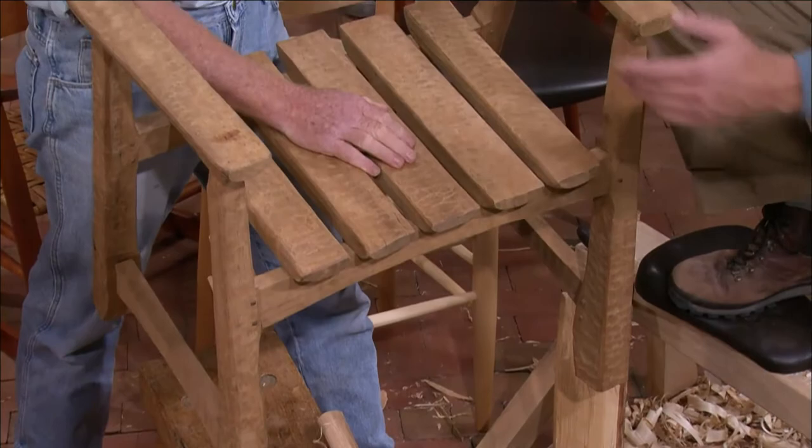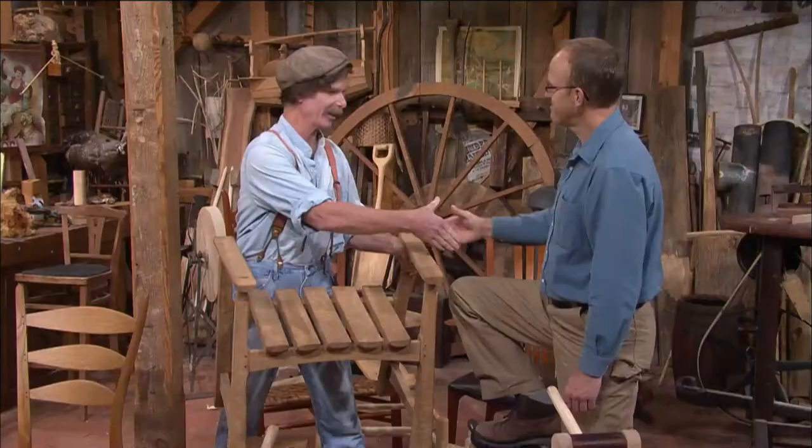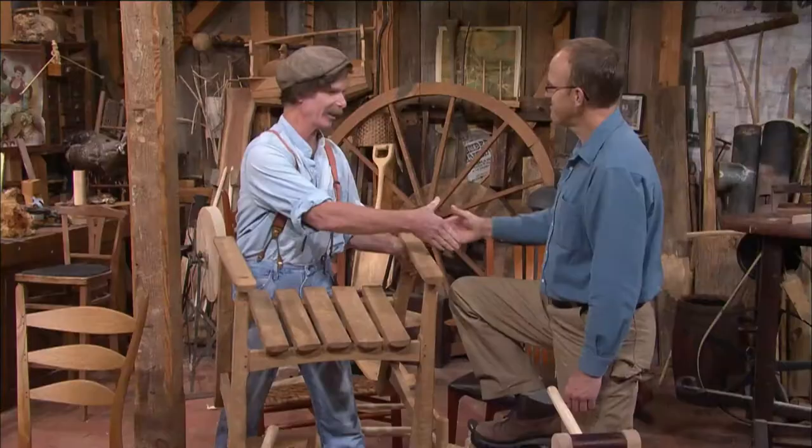Brian Boggs, thank you so much for joining us and for the work you're doing — you've just added so much to this wonderful craft. And thank you for joining me. This is Roy Underhill here in the Woodwright's Shop. We'll see you next time. So long.